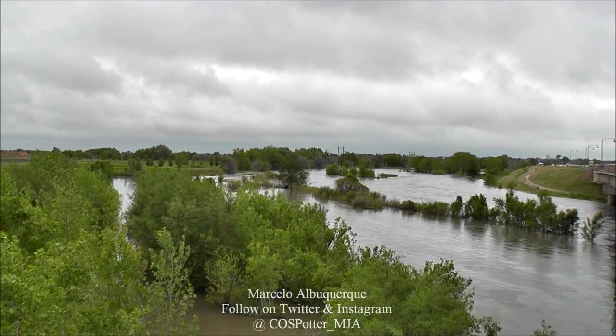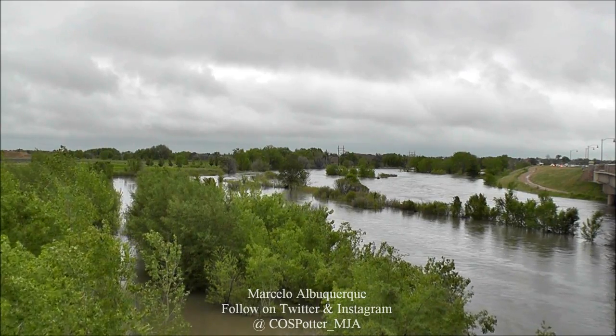This is the South Platte River by 120th in Thornton, Colorado.